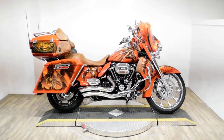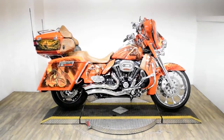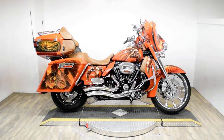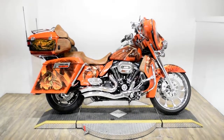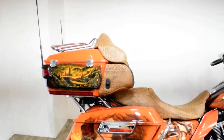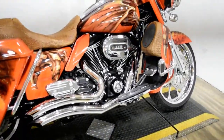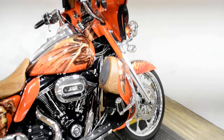Monster Power Sports is offering this 2013 Harley-Davidson CVO Ultra Classic. To see more photos of this bike, to get pricing information, to fill out a credit app, and to see what your trade is worth, visit MonsterPowerSport.com.